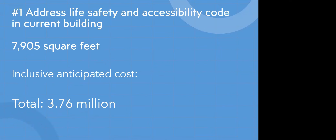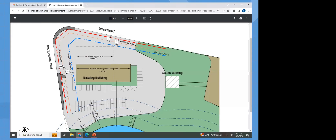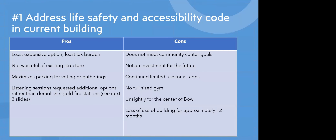Concept number one is addressing the life safety and accessibility code in the current building. This gives our town 7,905 square feet with an inclusive anticipated cost of $3.76 million. This is a bird's-eye view showing what already exists with the demolition of the fire department wing. The pros of concept one are that it is the least expensive option with the least tax burden on our townspeople. It's not wasteful of the existing structure and maximizes parking for voting or gathering.